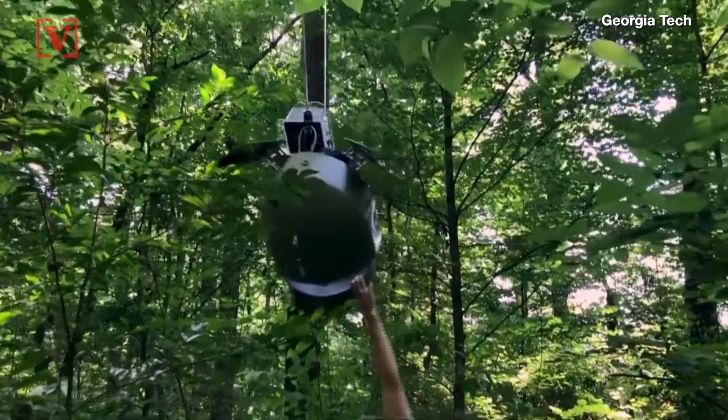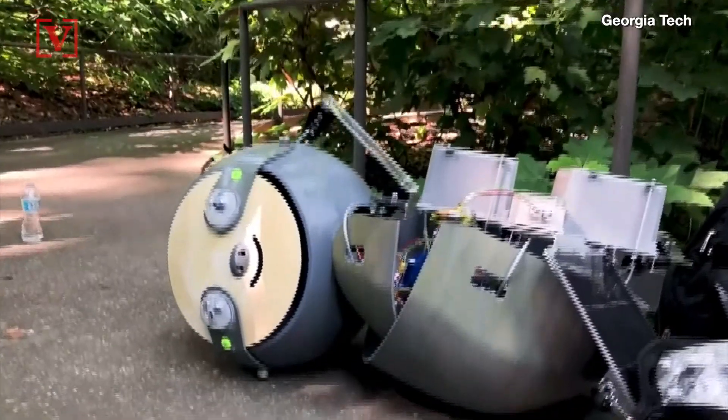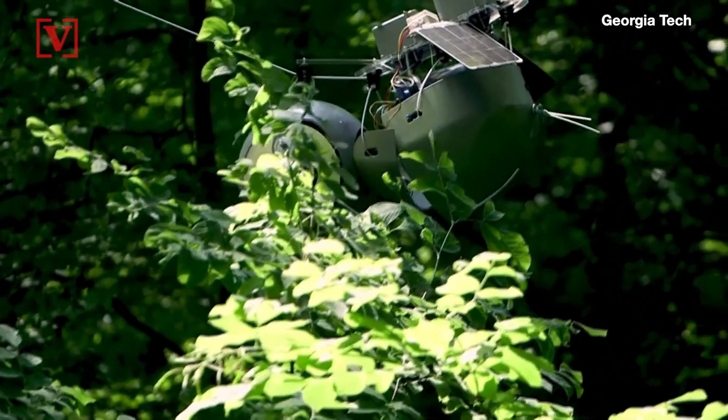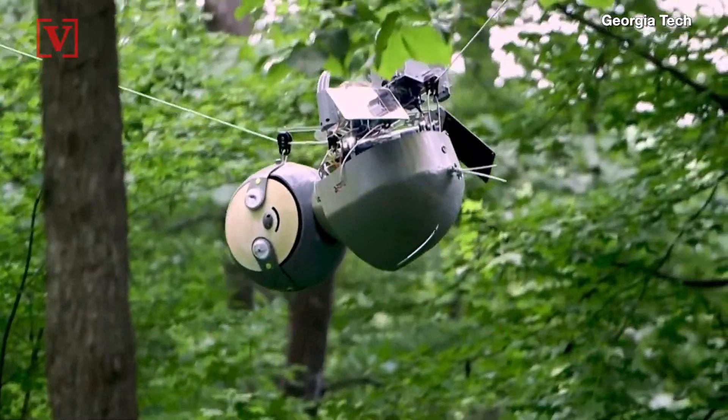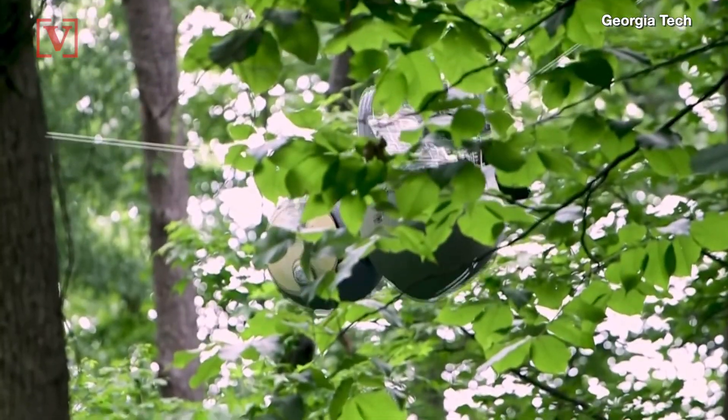He stated the robot was built because sometimes being slow is actually better. The robot is currently being tested at the Atlanta Botanical Gardens Canopy Walk, where the robot, equipped with solar panels, detects weather, carbon dioxide levels, temperature, and monitors other data.